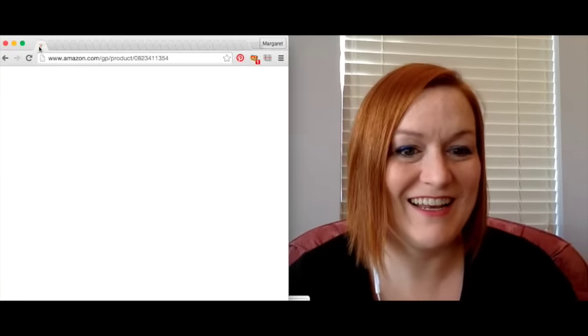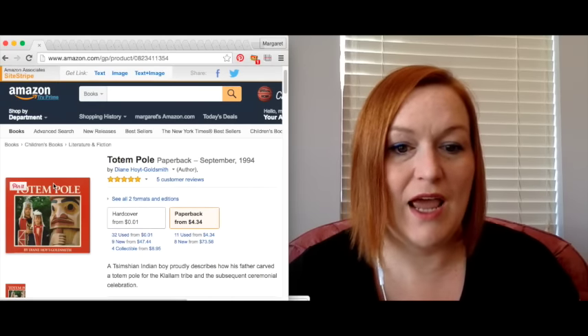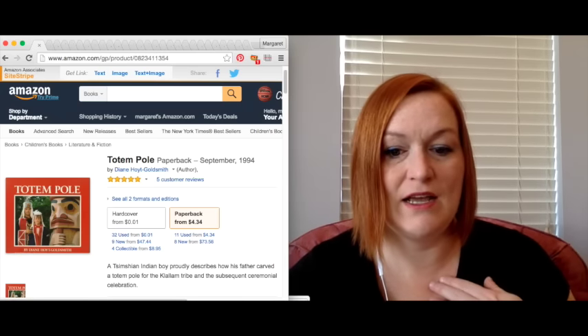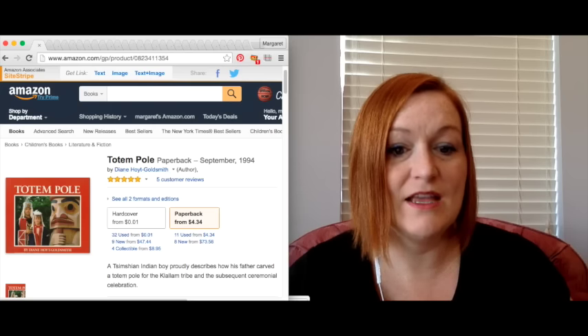This was not in that Dungeons and Dragons haul, so I probably should have asked my brother if he wanted it. Next up is a children's book called Totem Pole. I listed it for $9.99 and it sold, so my net was $5.58.